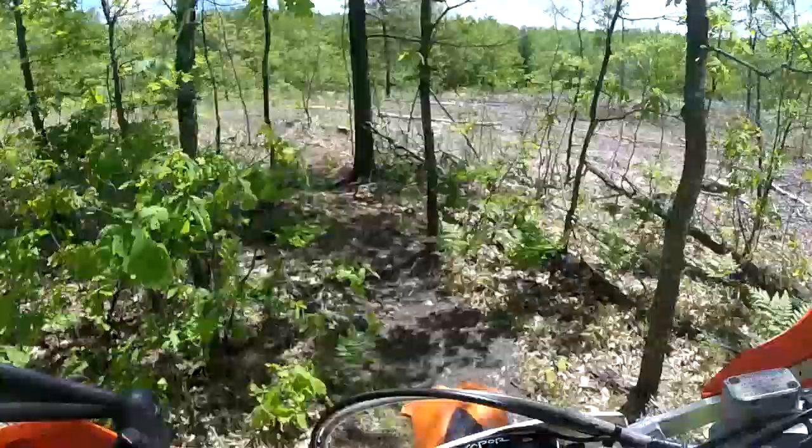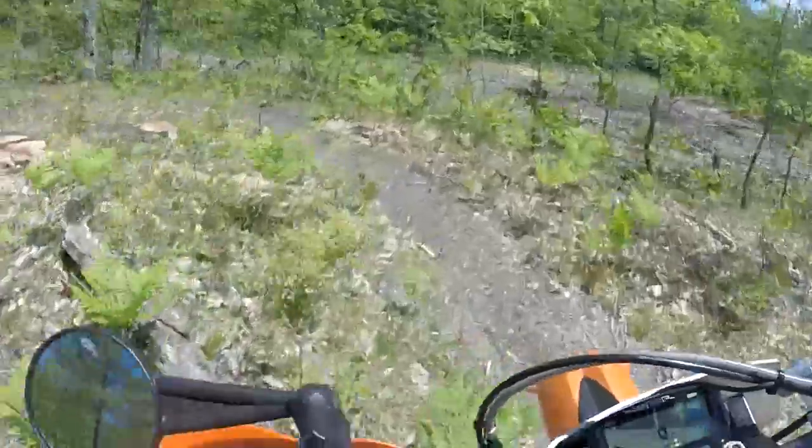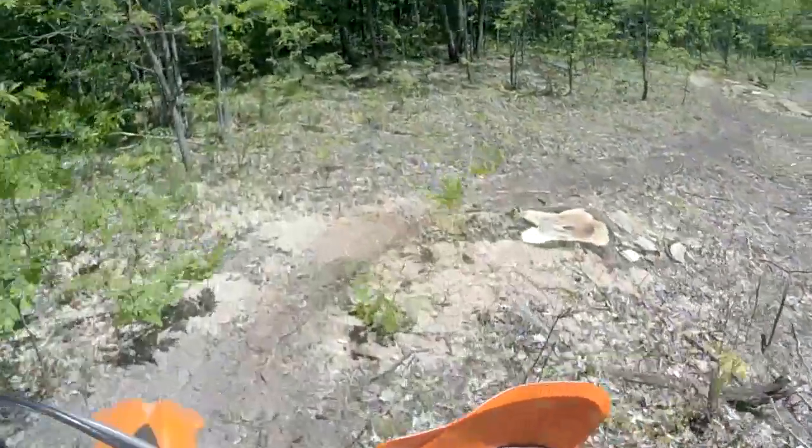It finally starts opening up a little bit. It really wasn't too long, but I was very confused when I first got in there. Didn't expect it to be that tight. I didn't hear that Beaver Creek was so tight.